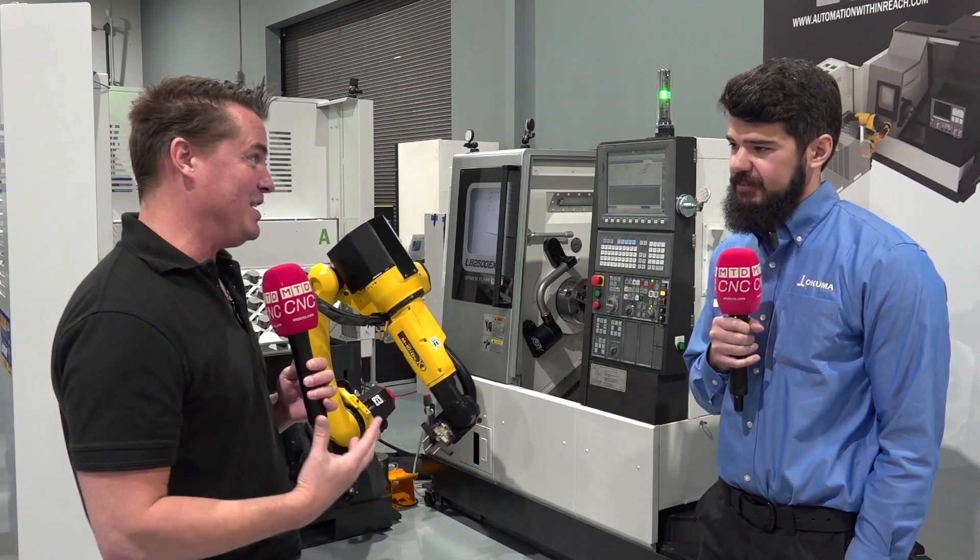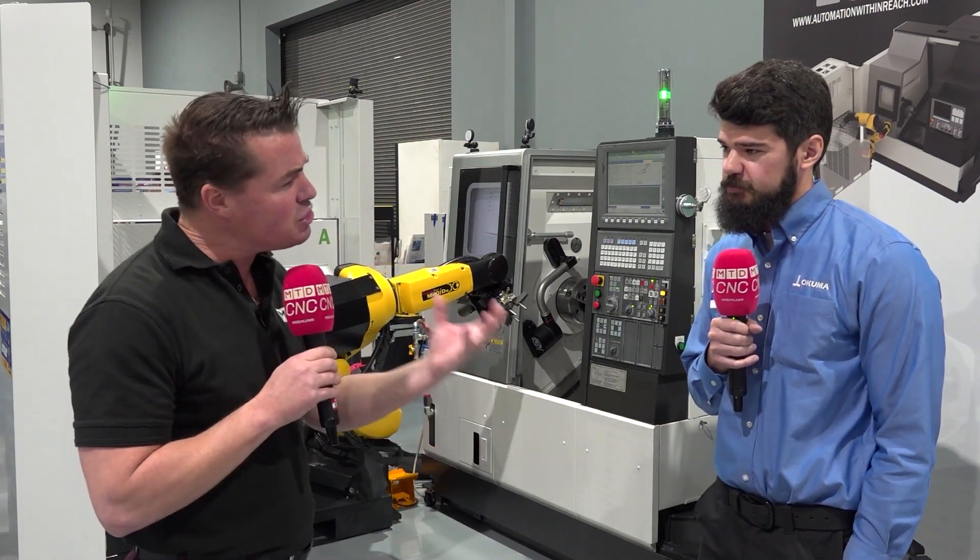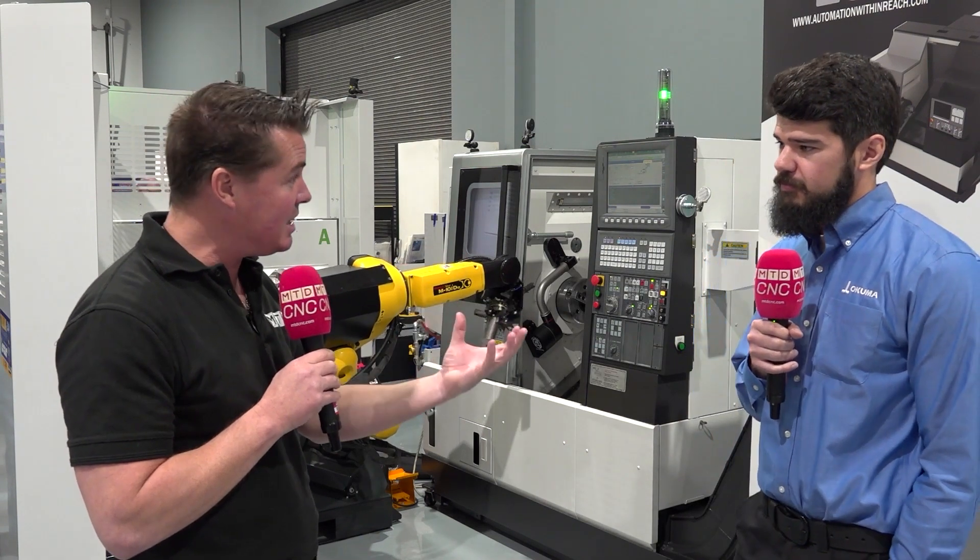Adam, over eight years as a machinist, coming into Okuma, working on the turning centers. Now, with automation, where do you see the value in A, turning centers, and B, adding automation to them?